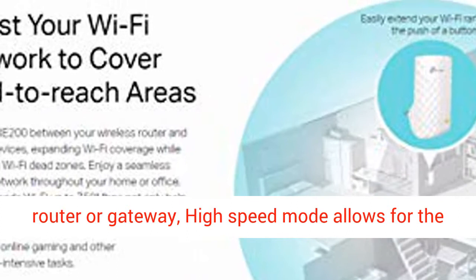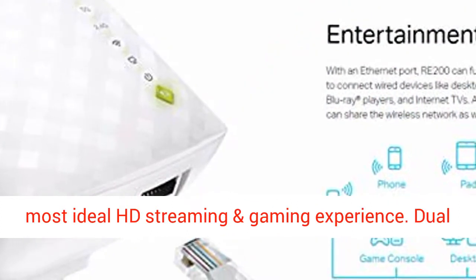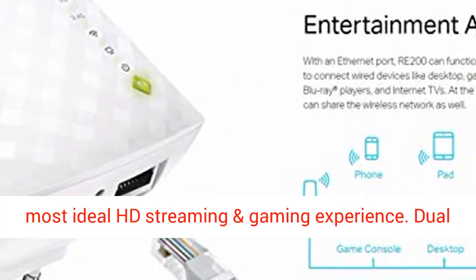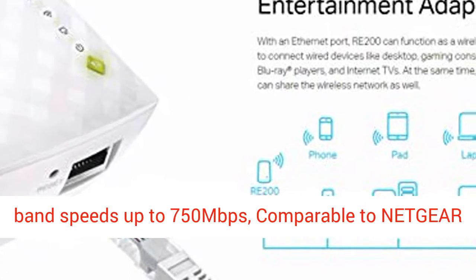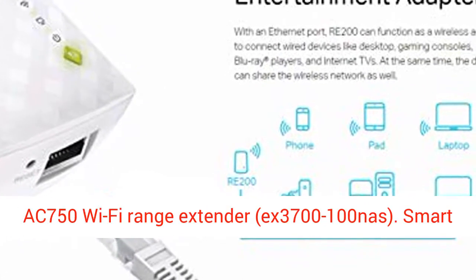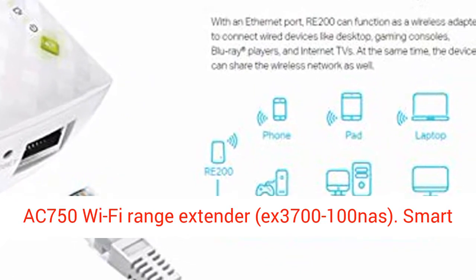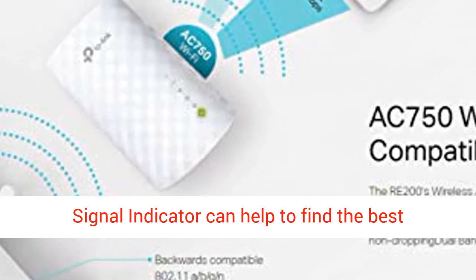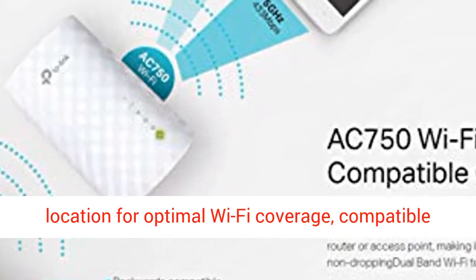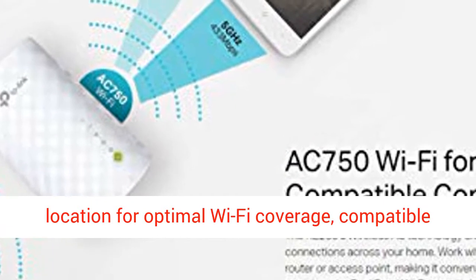High-speed mode allows for the most ideal HD streaming and gaming experience. Dual-band speeds up to 750 Mbps, comparable to Netgear AC750 Wi-Fi range extender EX3700-100 NAS.